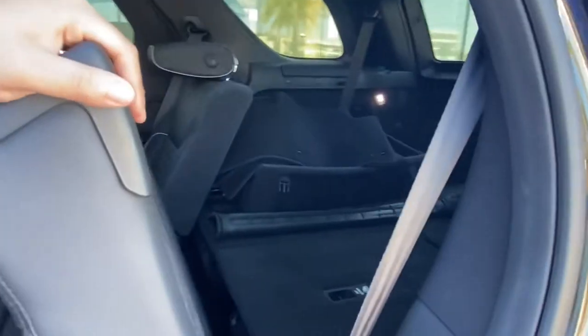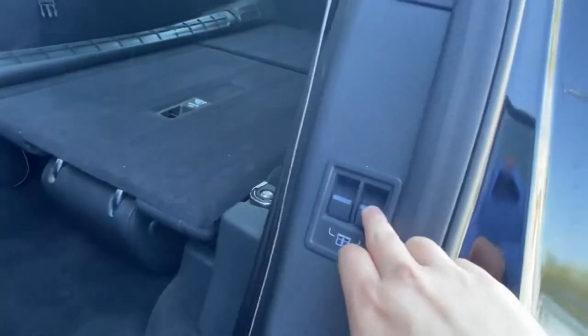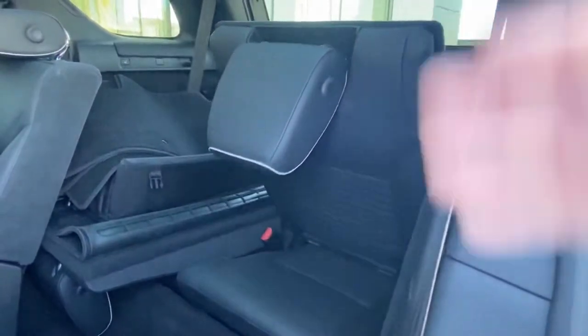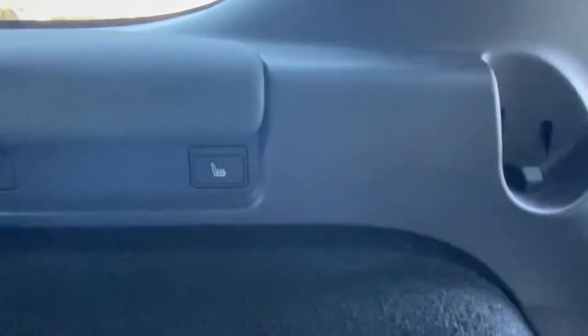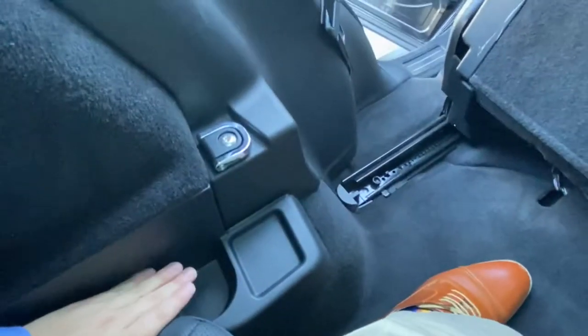Hopping into the third row is as simple as sliding the second row forward. You can deploy the third row by pressing the button located on the driver's side backseat door — the electronically deployable third row pops right up. Back here we have a good amount of space, and the vehicle does have heated seats and vents for the third row, as well as cup holders.